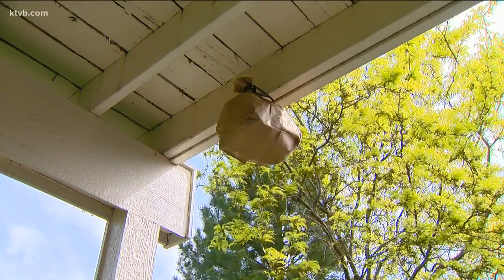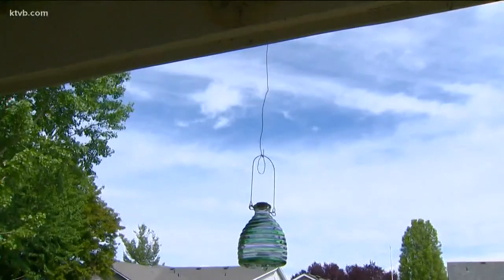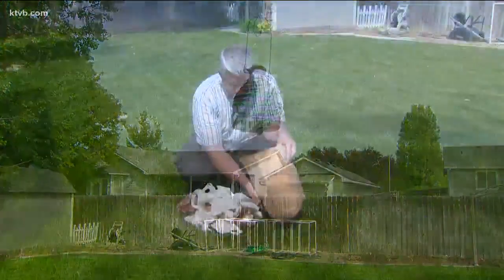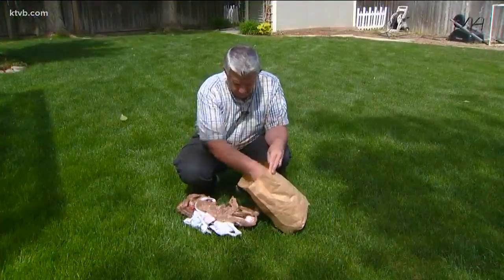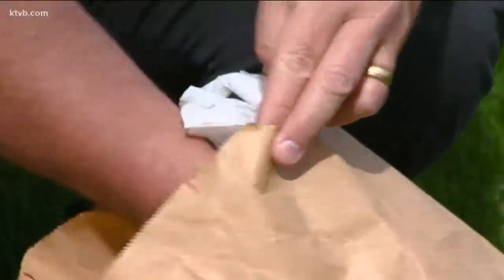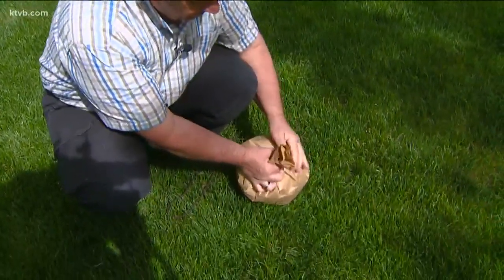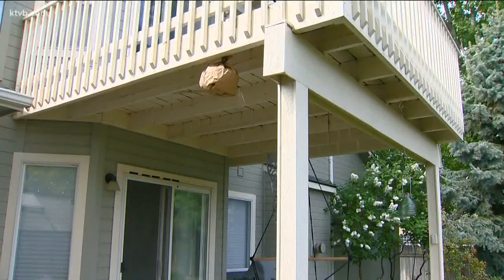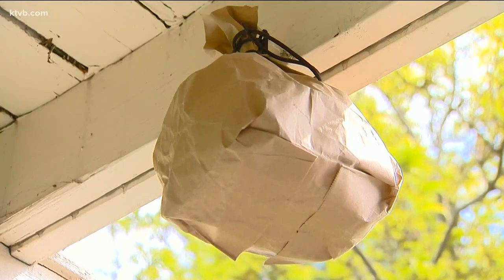Make a fake nest and hang it where you've seen wasps flying around — it will deter them from building their own nearby. You can buy a fake hive, like this one called a waspinator, or you can easily make your own. Take a brown paper lunch bag, inflate it or stuff it with paper or plastic bags to give it a round shape, then tie it off. Hang it up and the wasps will think it's another hive and stay away.